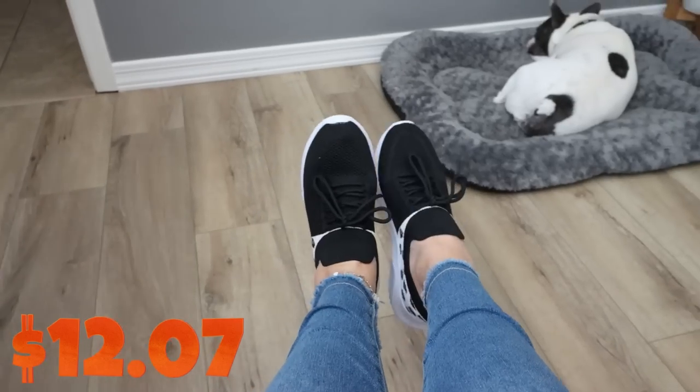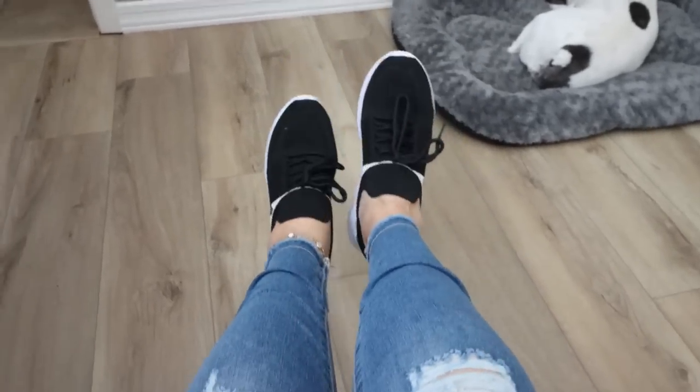I have mine in black, in sizes seven through 11, and mine are in a nine and a half. They fit me perfectly — they're really comfortable. I love that they are slip-on but they do have a functional tie so that you can tighten them around your feet. They are extremely, extremely lightweight, so comfortable.